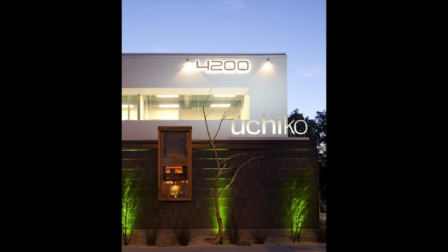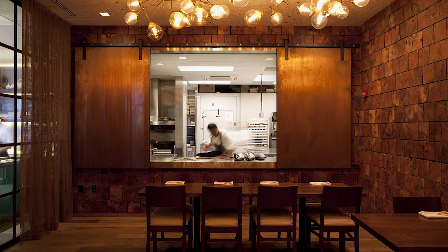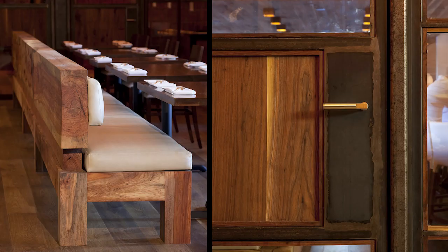Uchiko is really well done in every aspect of the design, from the exterior to the landscaping to the interior. The interior is very warm, very Japanese — it very much feels consistent with the kind of restaurant that it is.